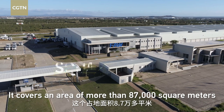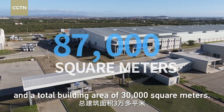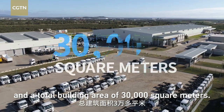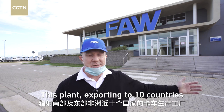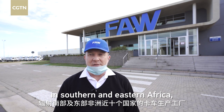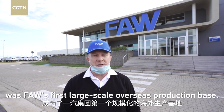It covers an area of more than 87,000 square meters and a total building area of 30,000 square meters. This plant, exporting to 10 countries in Southern and East Africa, was FAW's first large-scale overseas production base.